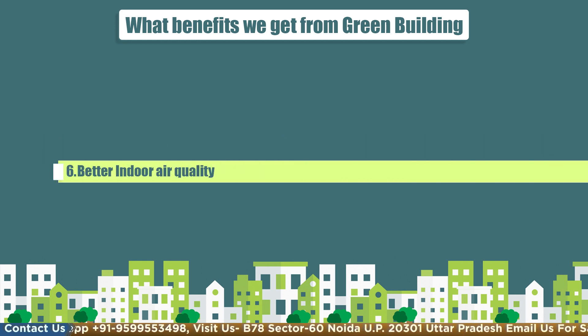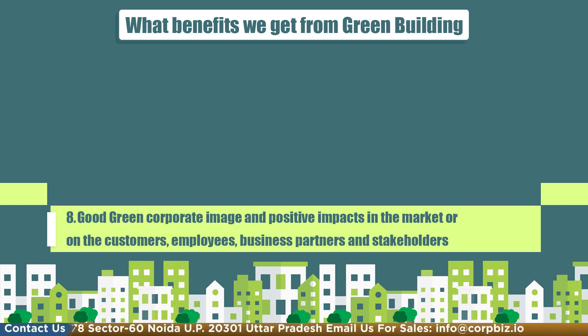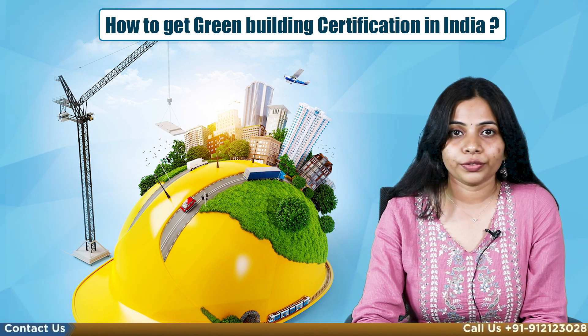Sixth is better indoor air quality. Seventh is proper utilization of water. Eighth is a good green corporate image and positive impacts in the market or on customers, employees, business partners, and stakeholders.